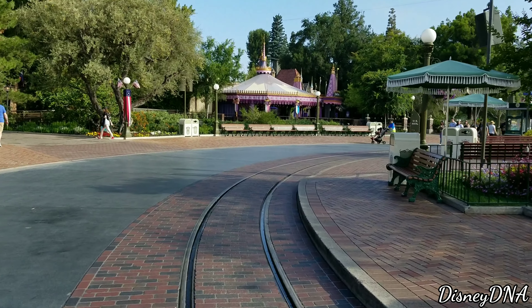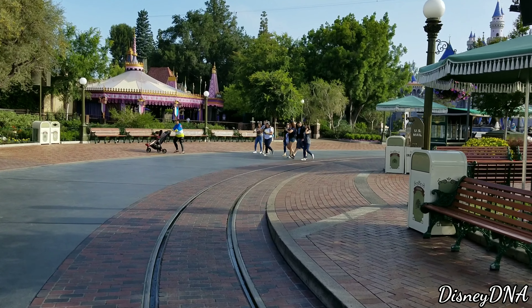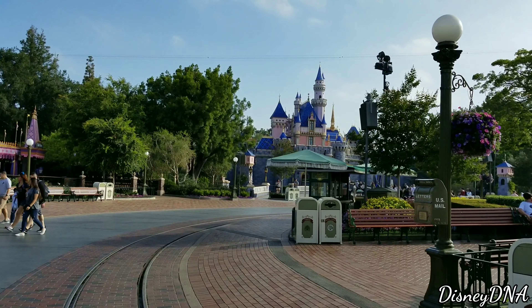Otherwise we're going to roam and explore this morning. We're going to try to hit Peter Pan, try to hit Matterhorn and get that done — about an hour — then head over to Tomorrowland and check in. Everything else will just be go with the flow and see where we end up. It feels so nice to be back.